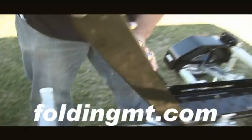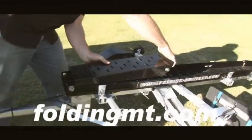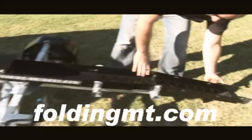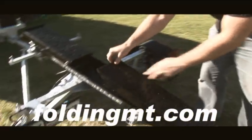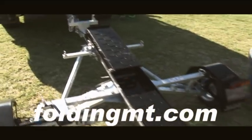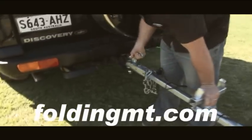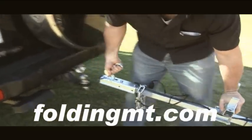Simple to set up in just minutes, the FMT will have you on the road to your favourite trail or country run easily. The folding motorbike trailer, FMT, is a revolutionary system for transporting your valuable trail bike, road bike or even Harley safely.